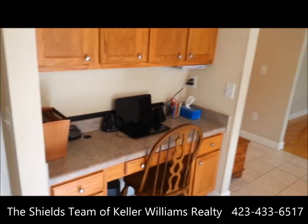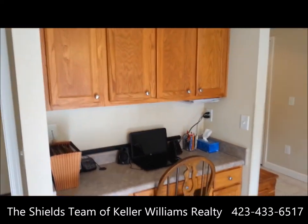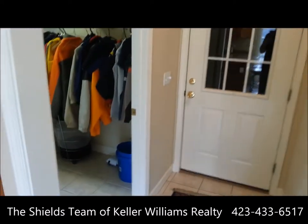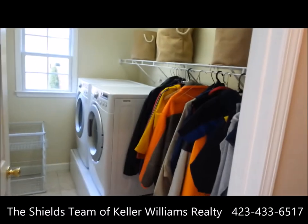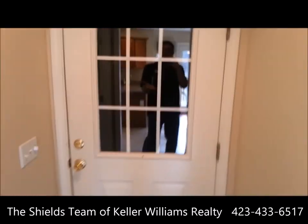Over here we have a nice home office with cabinets and a desk. Just off the kitchen is the main level laundry — nice size with storage. And obviously there's an entrance to the garage.